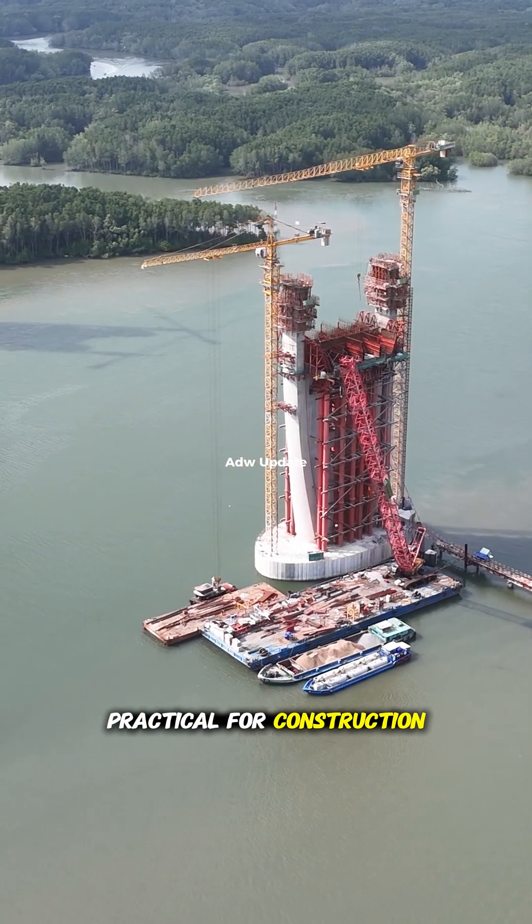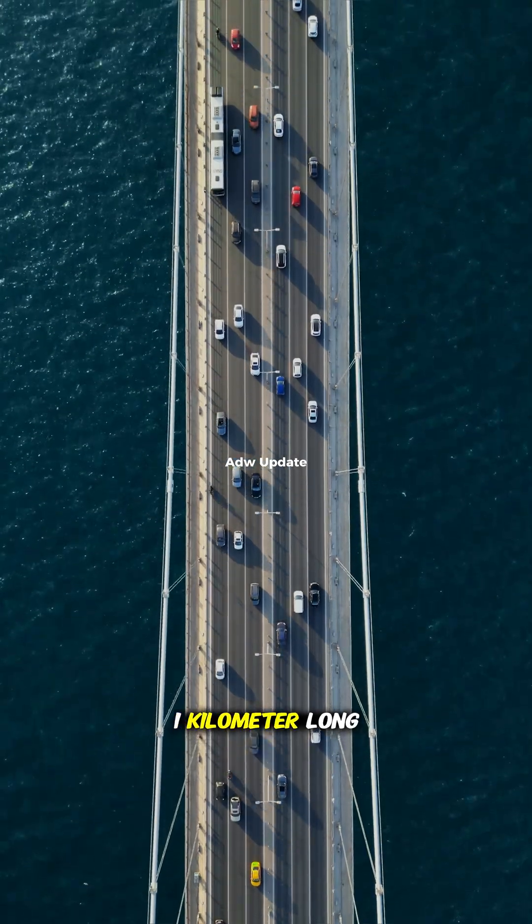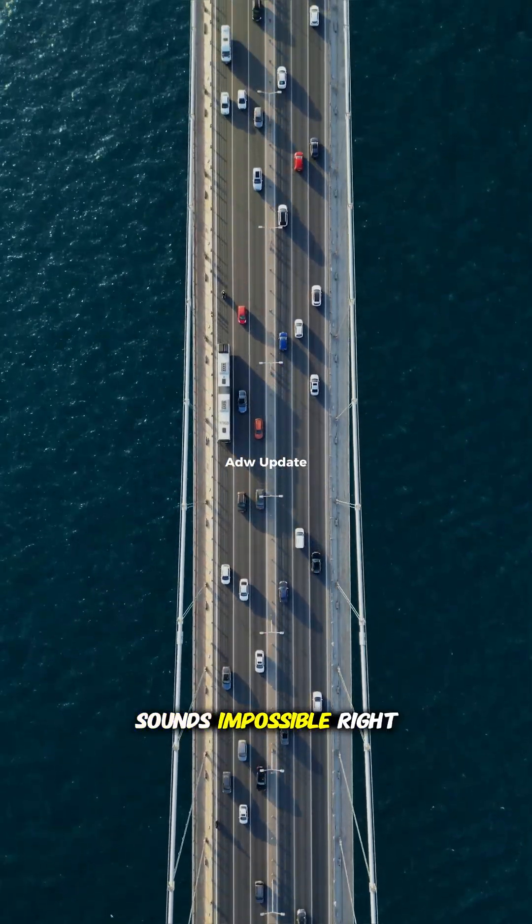Besides dealing with thermal expansion and contraction, building bridges in segments is not only practical for construction but also economically smart. Think about it — how could you possibly build a one-kilometer-long bridge in one go? Sounds impossible, right?